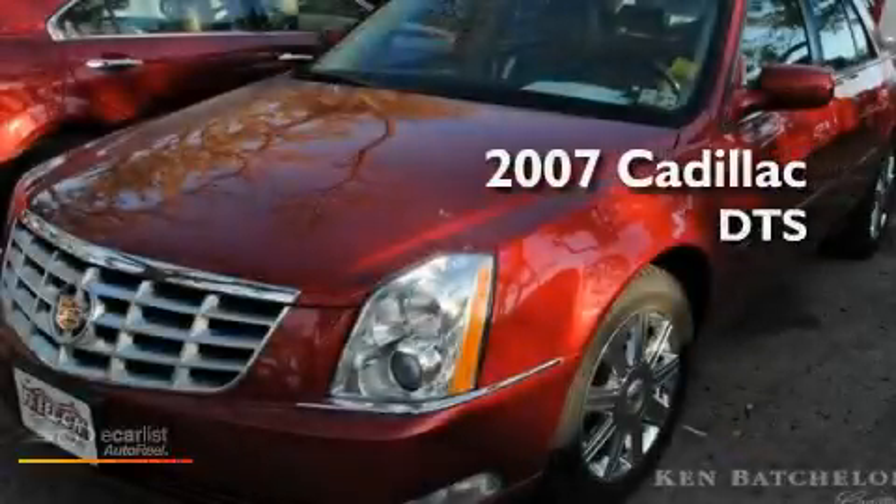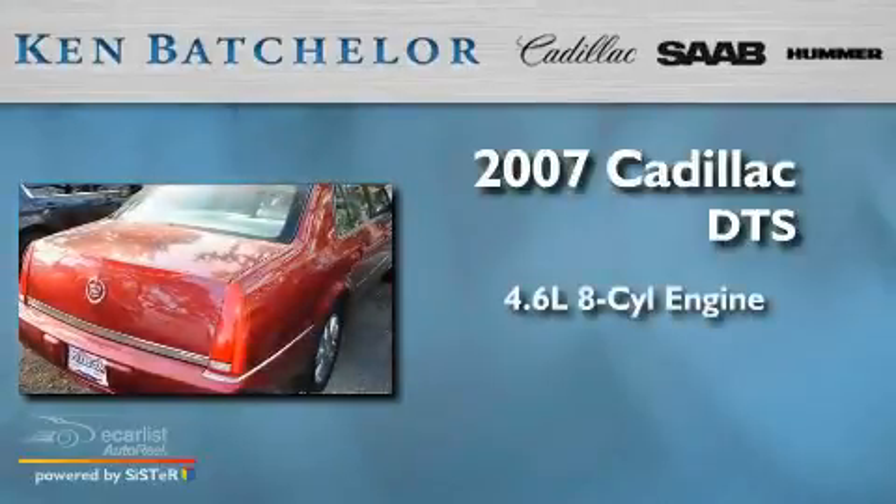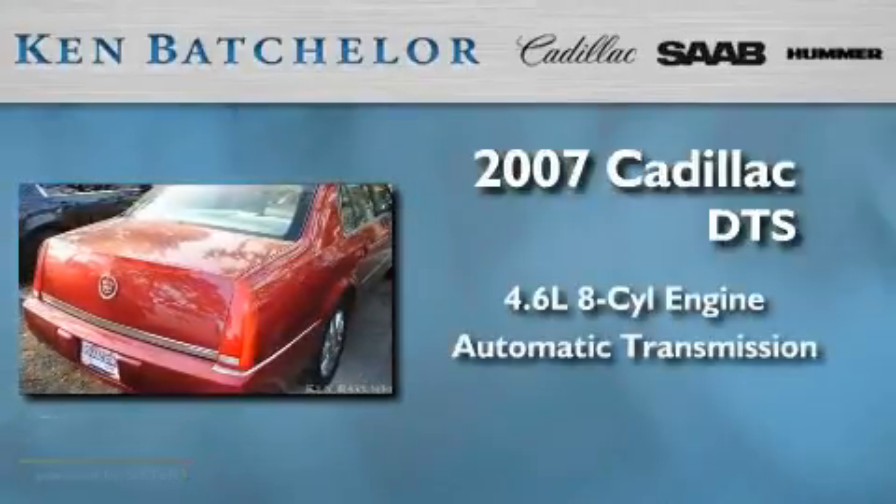Ken Batchelor — obsessed with service for over 30 years. This is a 2007 Cadillac DTS. It has a 4.6 liter 8-cylinder engine and an automatic transmission.